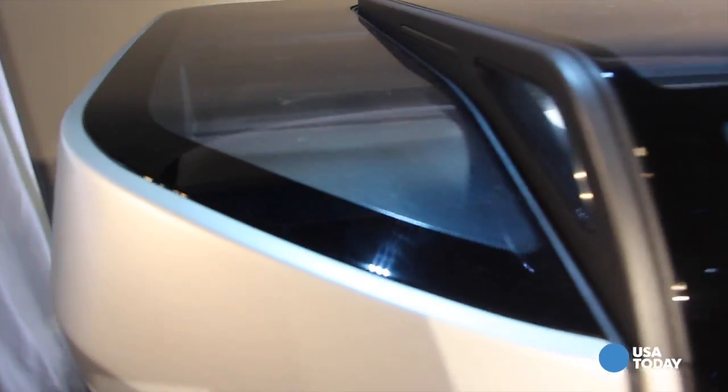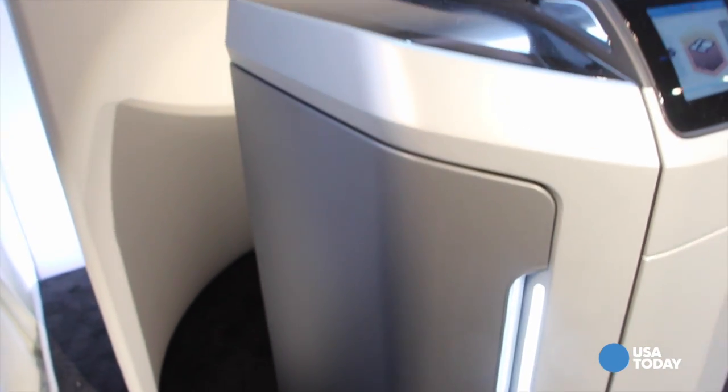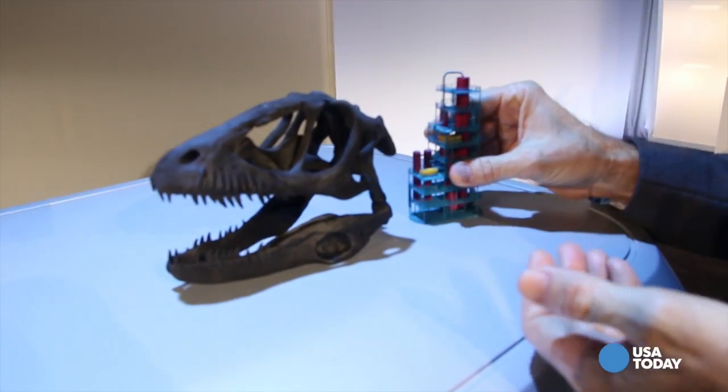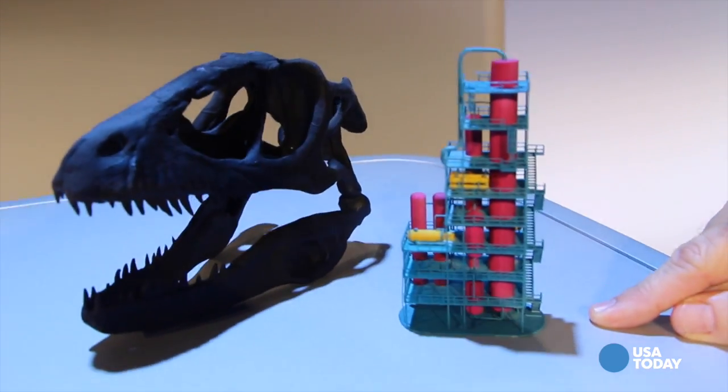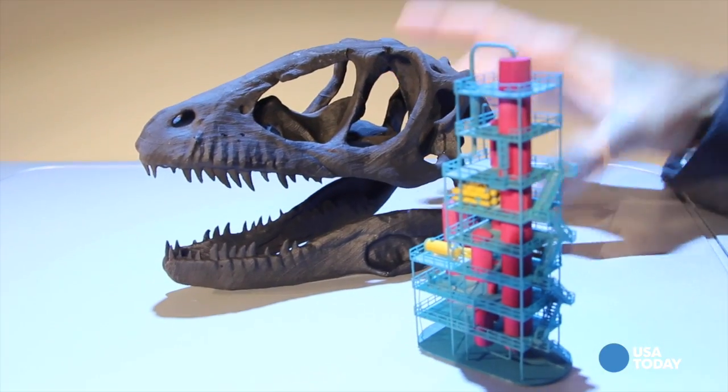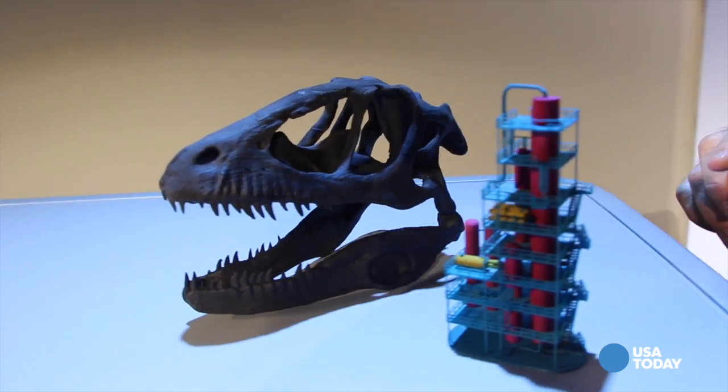3D printing is one of those things people are starting to hear a lot about. It's not a consumer product per se, although there are some inexpensive 3D printers out there. Does HP have designs for the home market? With Multi Jet Fusion, because of the speed and low cost, the consumer will have a choice — they'll be able to produce a 3D printed part on a device they own, or go to a web service and order it online. When you order online, you're going to get parts that are much higher quality and more sophisticated, at a lower cost, because you have a more sophisticated device creating that part.